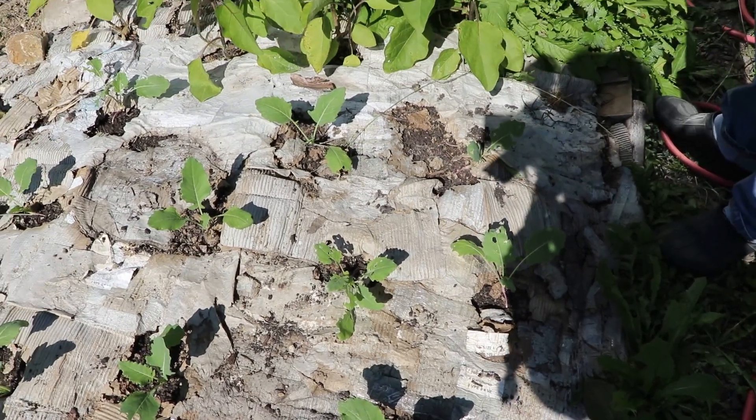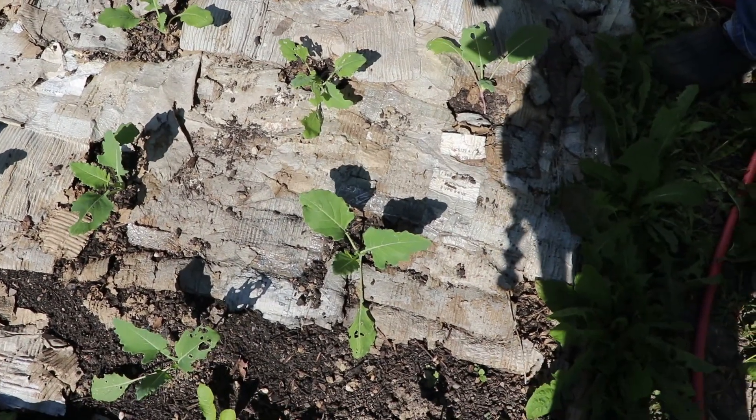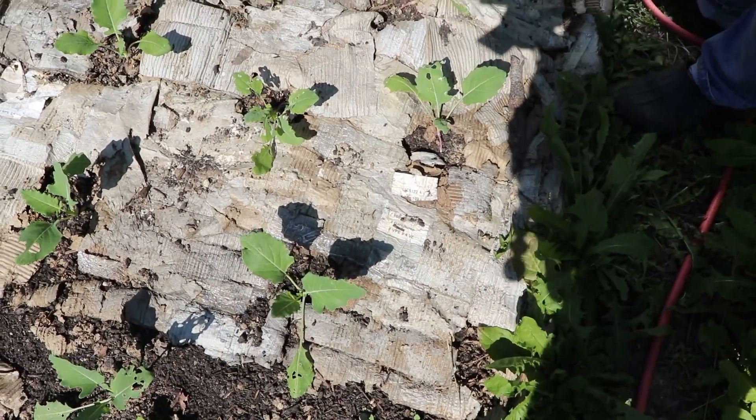Over here we planted kohlrabi. We could only plant the saplings because we were a little bit late to plant them from seeds, and moreover we had no seeds.